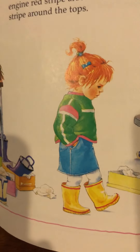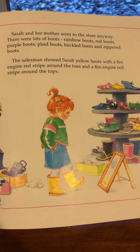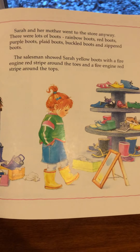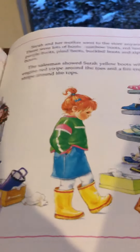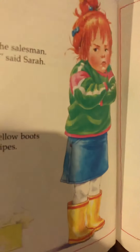Looks like they went to the store. How does she look right now? She looks a little angry, doesn't she? Sarah and her mother went to the store anyway. There were lots of boots — rain boots, rainbow boots, red boots, purple boots, plaid boots, buckle boots, and zippered boots. The salesman showed Sarah yellow boots with a fire engine red stripe around the toes and tops. 'These are lovely,' said the salesman. 'I don't want new boots,' said Sarah. But they bought the shiny yellow boots with the fire engine red stripes.